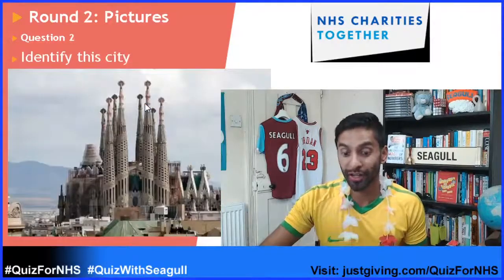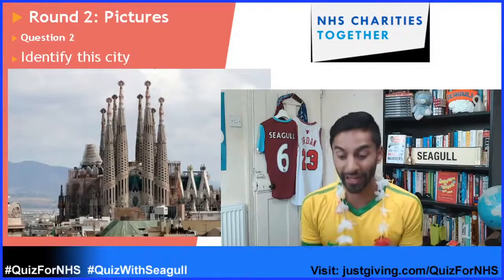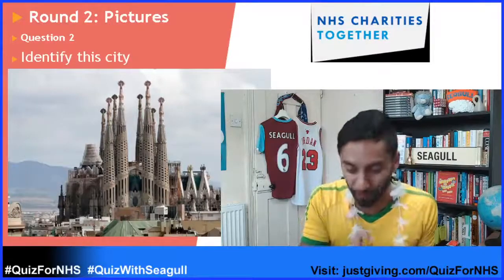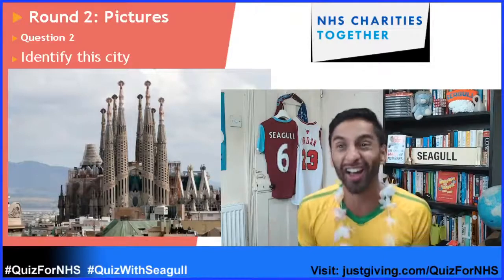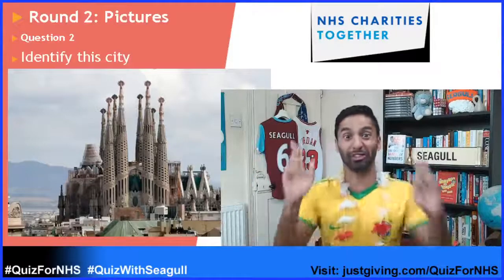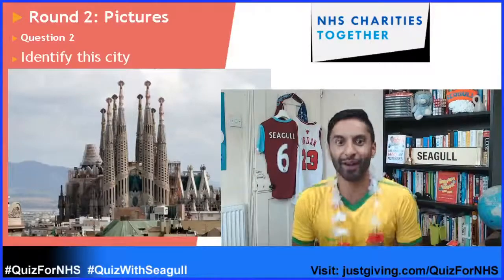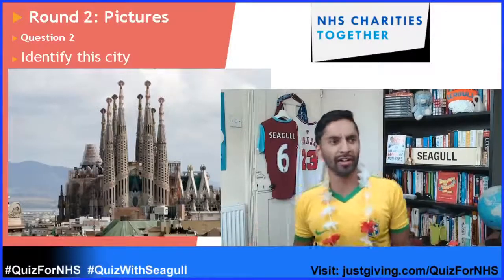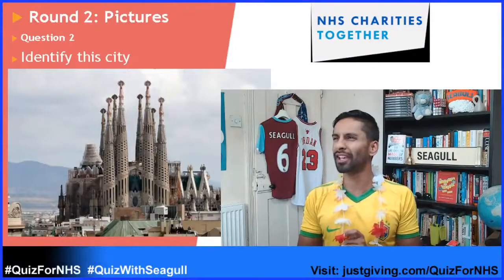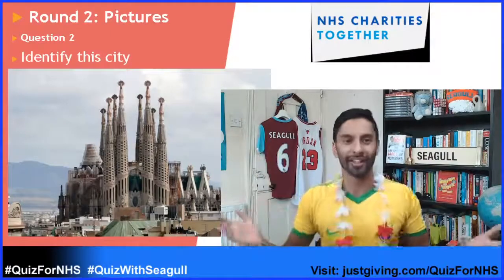Question number two — so this building: construction started in 1914, but the architect had died by 1926 with only about a quarter of it completed. By 2010, only half the building had been done, and they expect it should be finished by 2030. This is Gaudí's Sagrada Família in Barcelona. Barcelona — that's one of my favourite songs ever, you know, Freddie Mercury and Montserrat Caballé? Barcelona! So this is Barcelona.